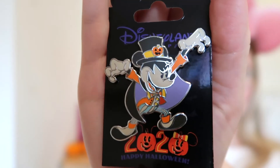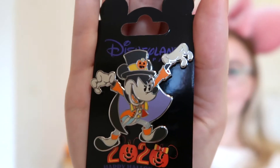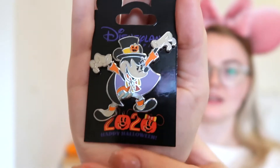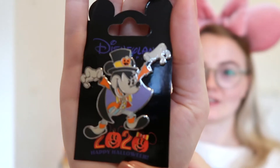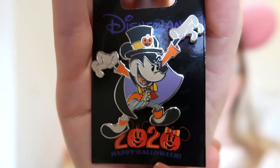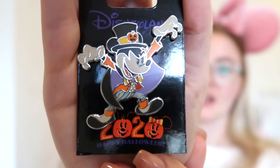The last Halloween pin I got is the main man himself — it's Mickey! I just think it's so cute; I love all the Halloween pins this year. Again the '2020' is not part of the pin. This was in the green price bracket — one of the cheapest — and now I've got lots of Halloween pins to add into my collection.